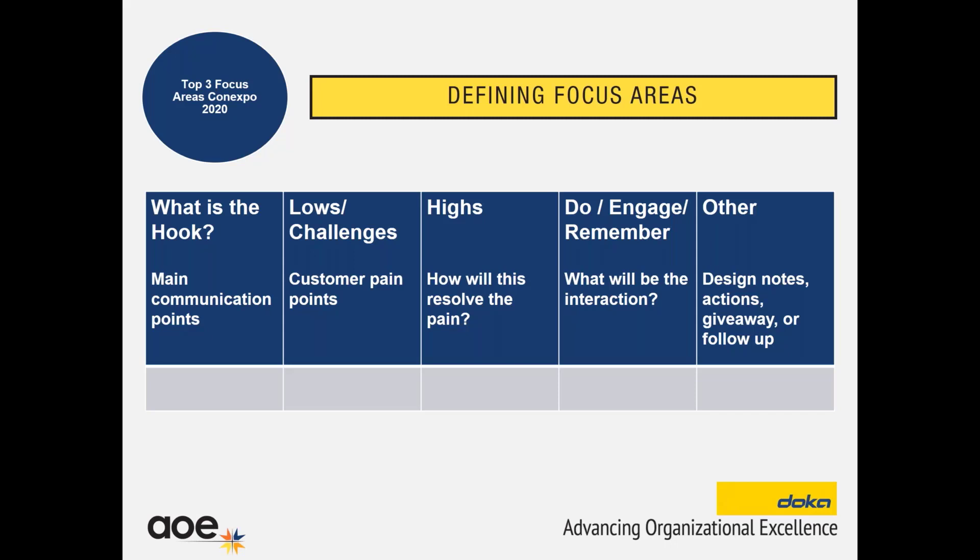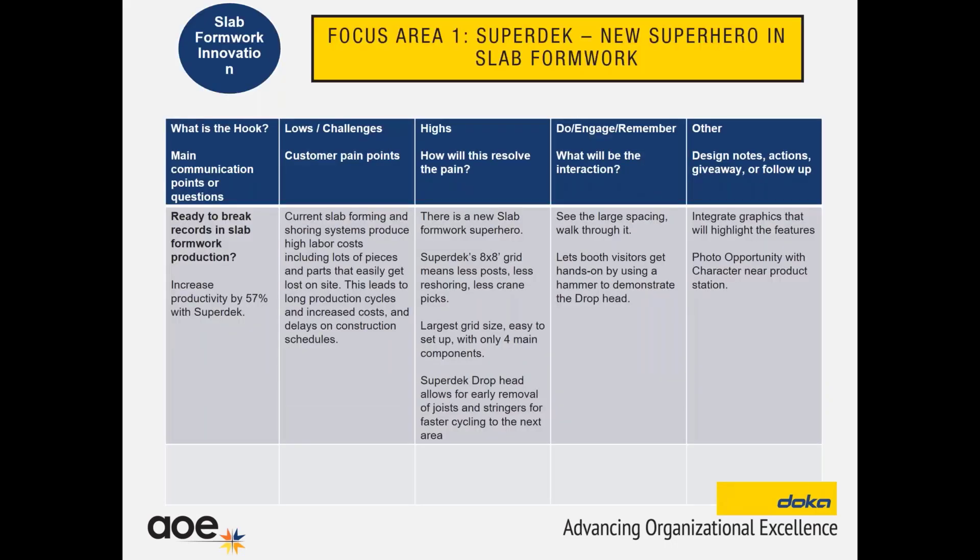First thing we have is: what is the hook? You want to ask yourself — I have this product or this service, what could be the hook or what's the main communication point? You don't want to just say 'hey, we have this new product' as your hook. You want it to be almost a question, something to pull in your audience or to make them engage. One hook we came up with was for our product — we're showing a new slab formwork system at our booth called Super Deck. We just launched this this year, and one reason to participate at the show was for this product. So we developed: how are we going to introduce this, what's going to be the main hook? We came up with 'ready to break records in slab formwork production' — we turned it into a question, to draw people in more.